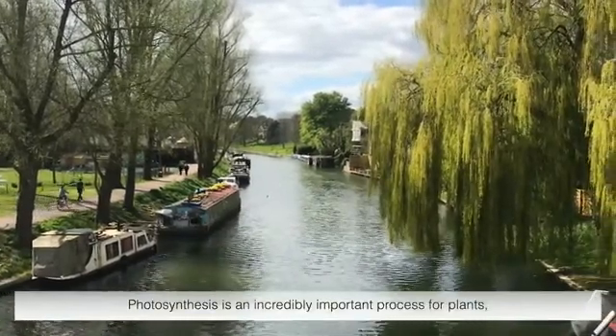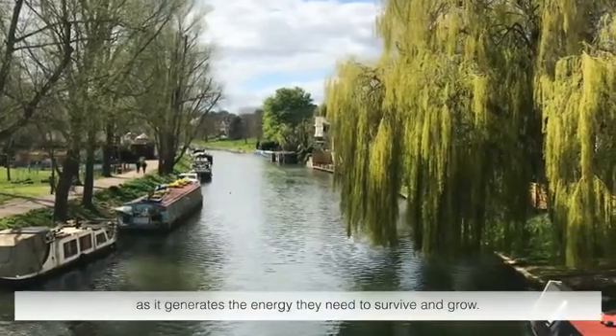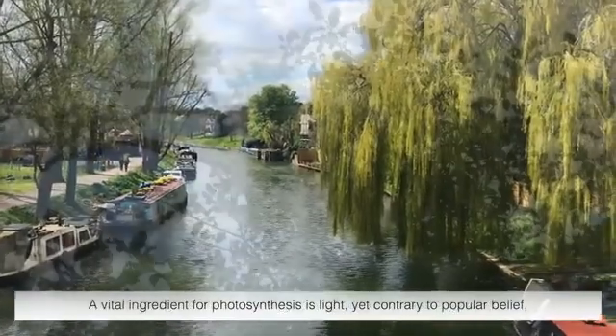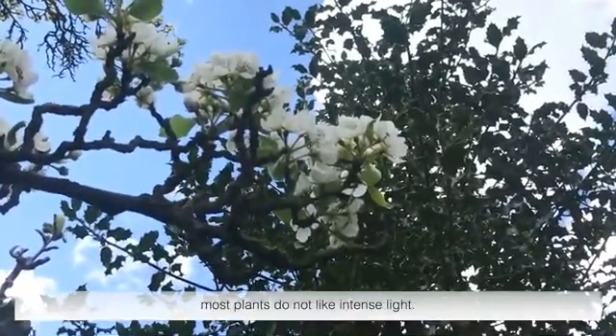Photosynthesis is an incredibly important process for plants, as it generates the energy they need to survive and grow. A vital ingredient for photosynthesis is light, yet contrary to popular belief, most plants do not like intense light.